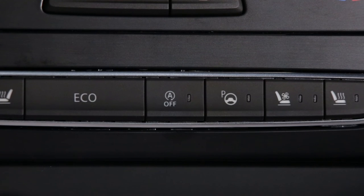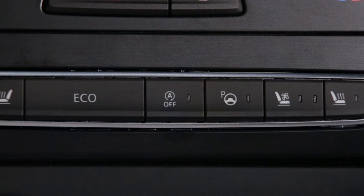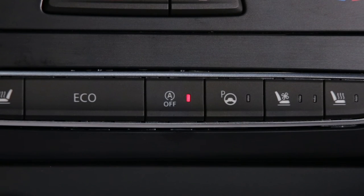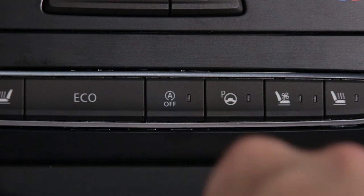To deactivate the function, press the switch on the center console. Pressing it again reactivates the system.